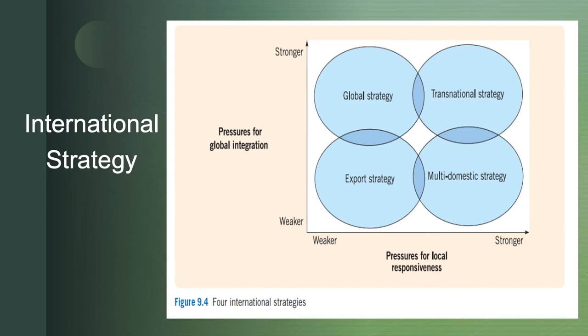Looking at high pressure for global integration but low pressure for local responsiveness: your product is going to be relatively the same overseas as domestically, so there's not a lot of pressure to change to local tastes, but you do have strong pressure to retain the global brand and image. You would choose the global strategy. This is Starbucks — a Starbucks experience feels and tastes relatively the same no matter where you get it.